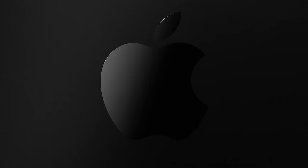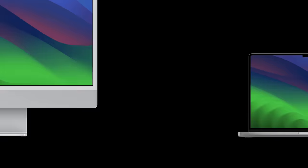M3 MacBook Pros are here, and unlike last year, picking the right one now seems to confuse some people. So in this video, I'm going to go over every Mac configuration and explain who should buy it and how to spend your money in the most effective way.